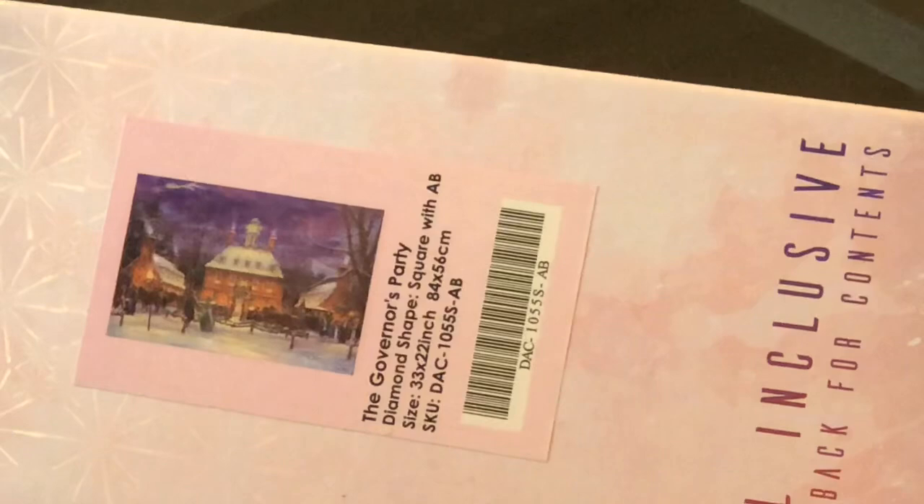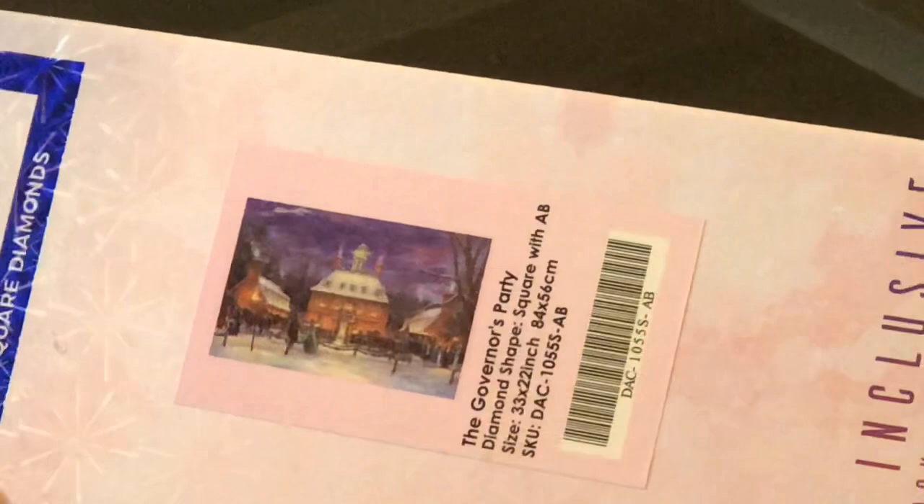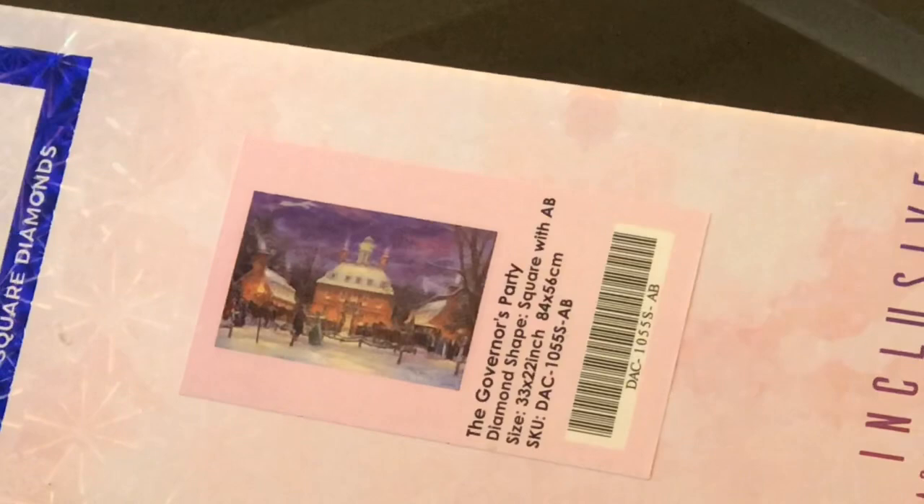Now why did I get this diamond painting? It's significant to me because I lived in Williamsburg, Virginia, and I actually worked in Colonial Williamsburg — I was a colonial dancer at the governor's mansion. The governor's mansion depicted in this picture is an actual structure in Williamsburg, Virginia, and I was in it all the time. When I saw this painting, I knew I had to have it.